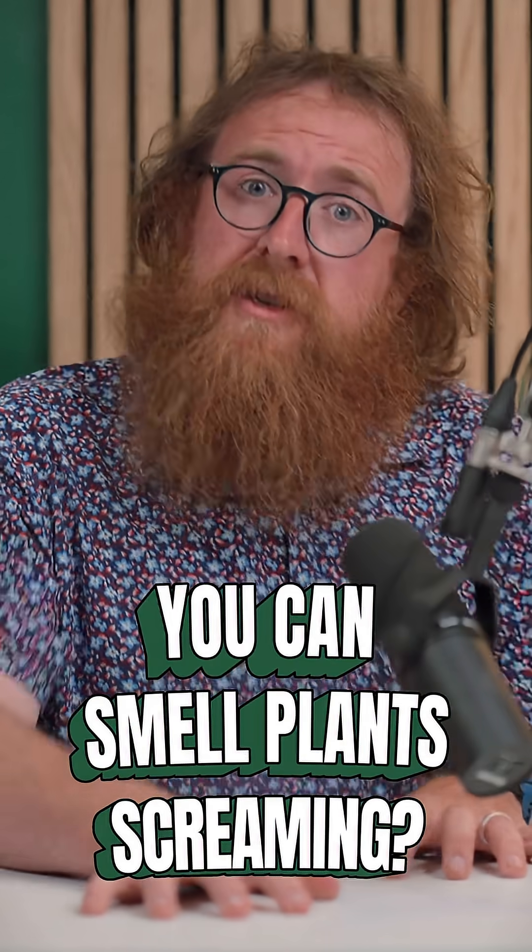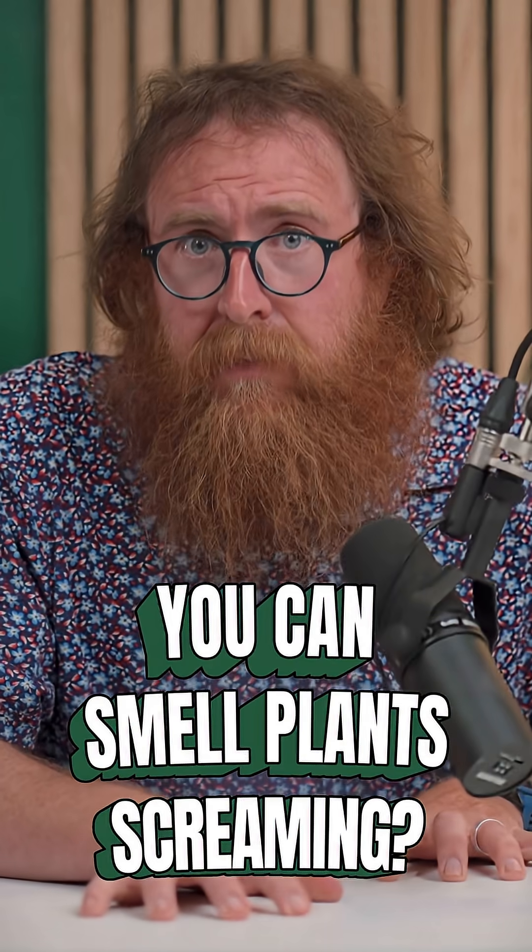That fresh pine scent? It might just be a plant screaming for help. So how do plants talk? Mostly through two systems: a kind of chemical mail and an underground fungal internet.